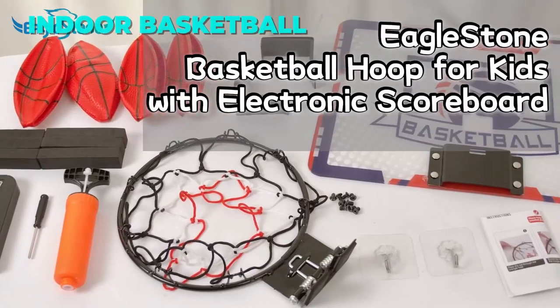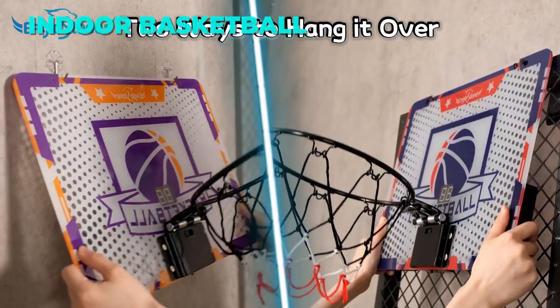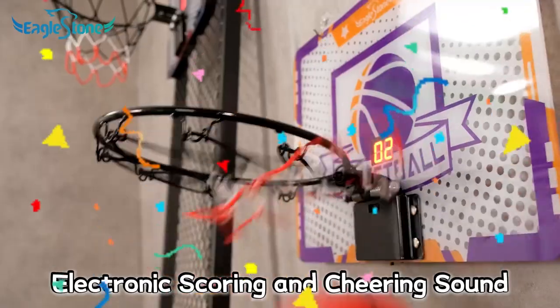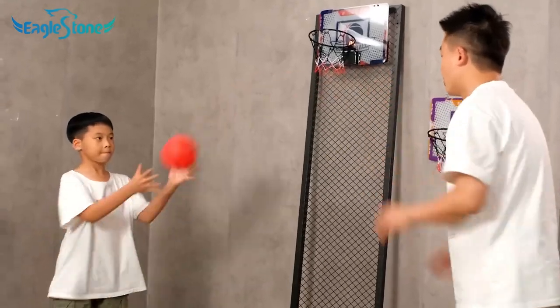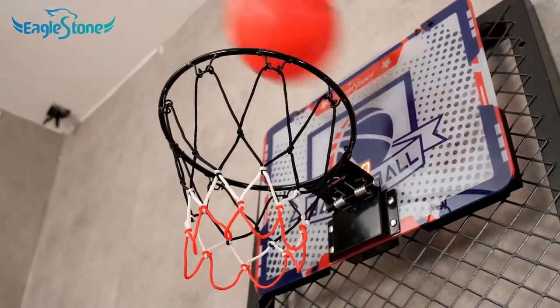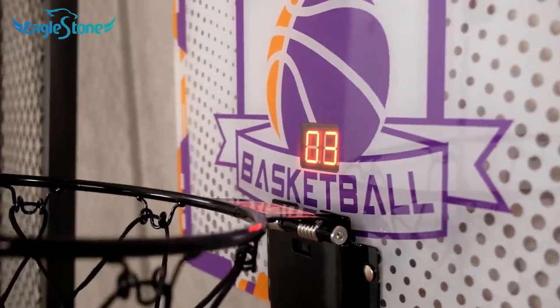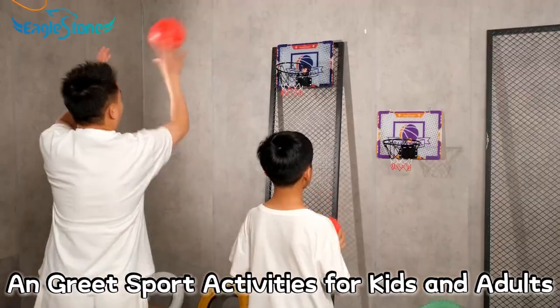The seventh toy I'm going to show you is the Eaglestone Kids Indoor Basketball Hoop. This is a mini basketball toy for toddlers with an electric scoreboard, over-the-door wall basketball hoop goal, and four balls. It's a fun and interactive toy that lets your kids play basketball at home. It has a digital scoreboard that counts and displays the score with sound effects that cheer and applaud.